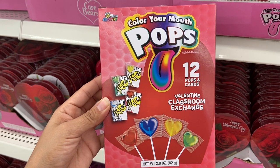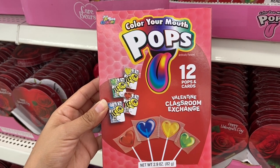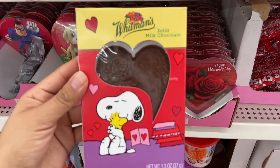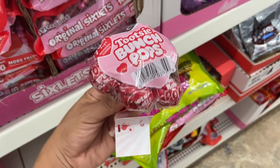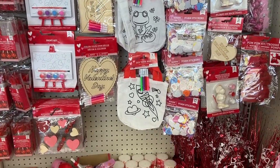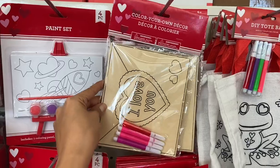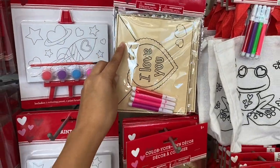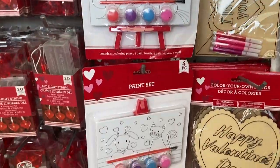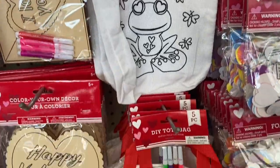I also found this Valentine's Day package that comes with 12 pops and 12 cards. And they have so many cute arts and crafts — the kids are definitely going to love these. This coloring set is so adorable, and these paint sets are always fun. They have these little DIY tote bags that you can color.